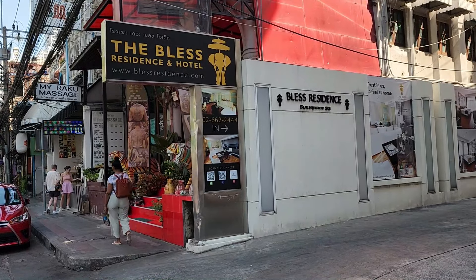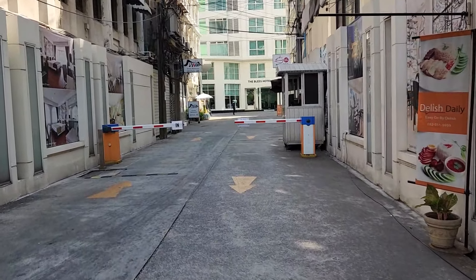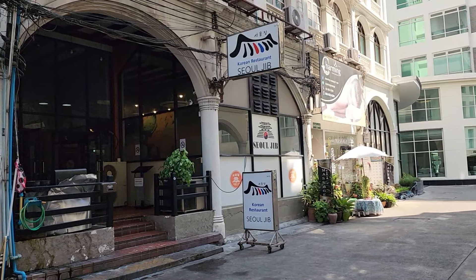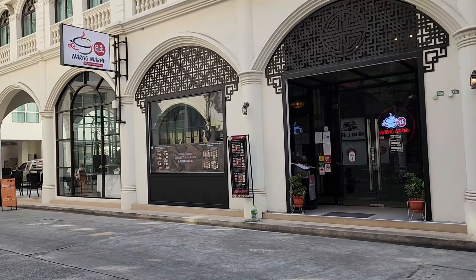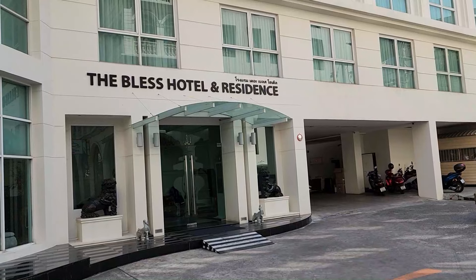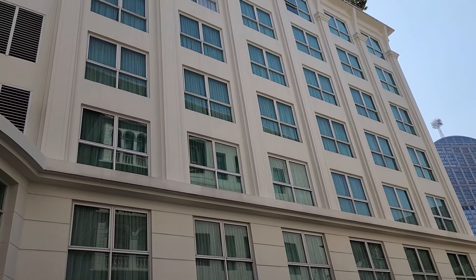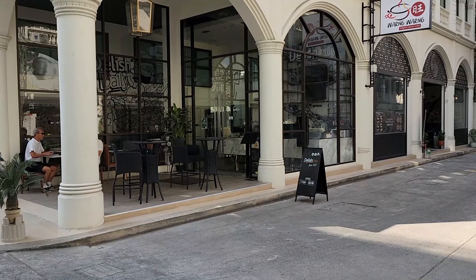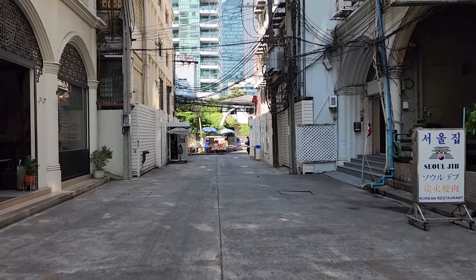Another little side soy off of 33. The Bless Residence and Hotel is tucked away back here. There's a Korean restaurant back here, Seoul Jeb, next to Charming Thai Massage. And just across from that is Wang Wang — Original Taiwan Mala. Here's the Bless Hotel, but I think it's set up more long-term. And this place is called Delish Daily, but it appears to be more of a coffee bar. And that's it for this little side soy, so let's jump back on 33.